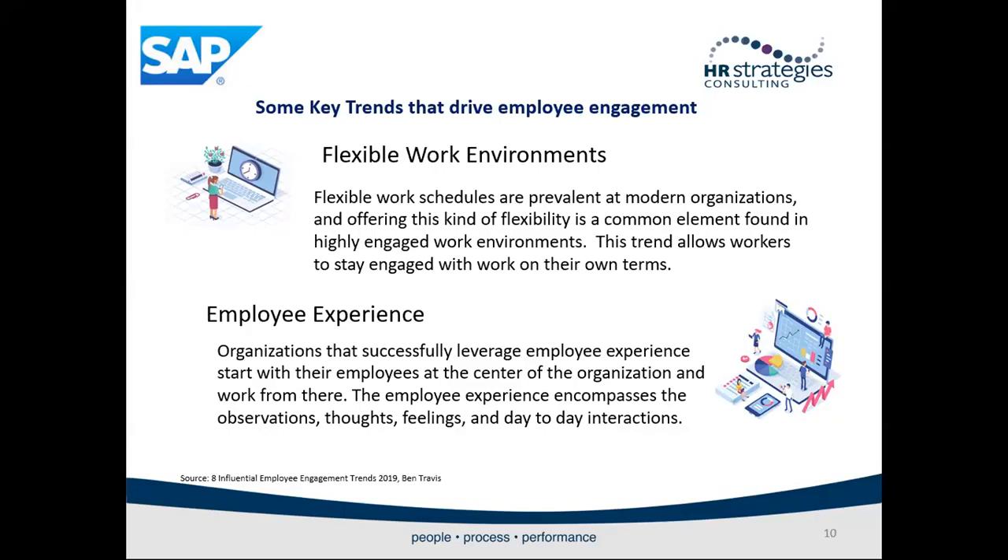The employee experience: organizations that successfully leverage employees' experience start with their employees at the center of the organization and work from there. The employee experience encompasses observations, thoughts, feelings, and day-to-day interactions. There are three essential elements to driving a positive employee experience: employees' well-being, the culture they're in, and the engagement they feel through the organization. It's a holistic approach to looking at the employee from different perspectives, which improves their overall experience and overall level of engagement.